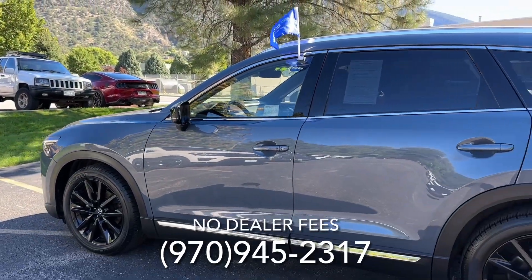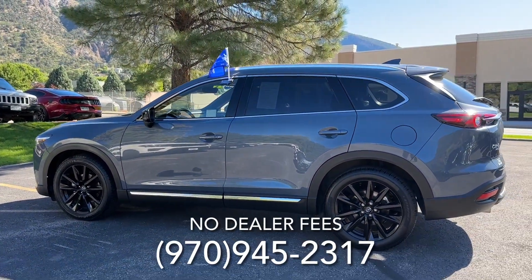Thank you so much for watching the video. I hope you get to come and test drive it soon. I'll leave a number here so you can make your appointment.